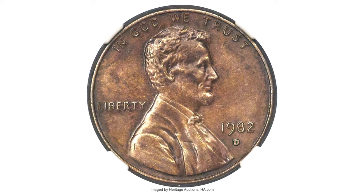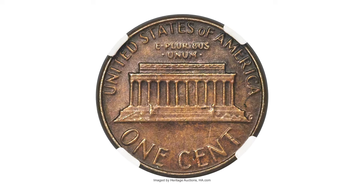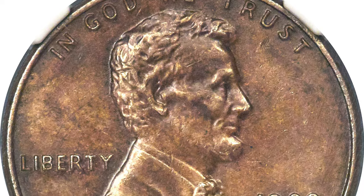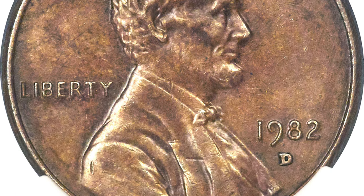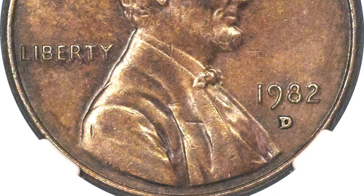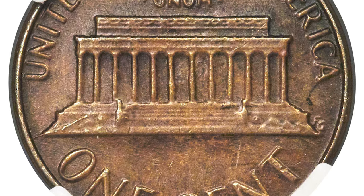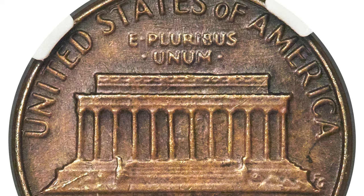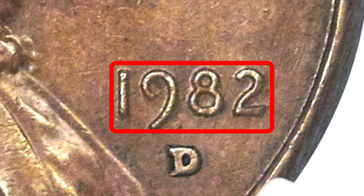In AU58 condition, so valuable because it was struck on a wrong planchet — on a bronze blank — during a transitional period. Due to the rising cost of copper, cents transitioned from bronze to copper-plated zinc during 1982. The quality of strike declined and modifications were made to the obverse legends, including the date, to allow faster press production of zinc cents. At Denver, the small date subtype was introduced after the remaining bronze planchettes were coined.